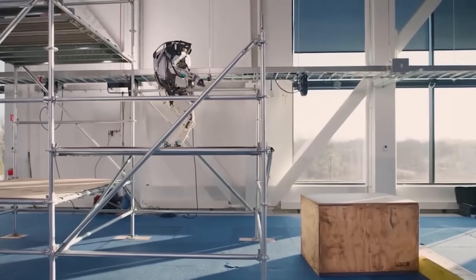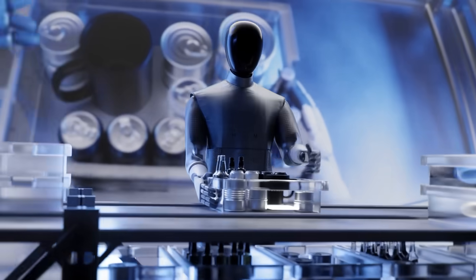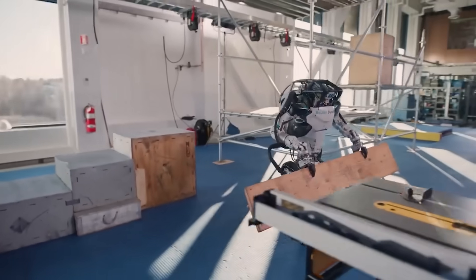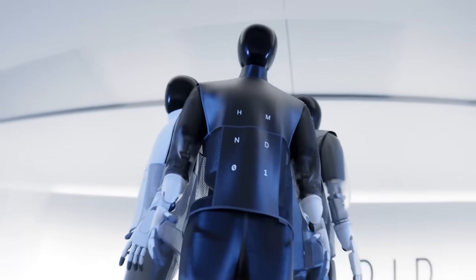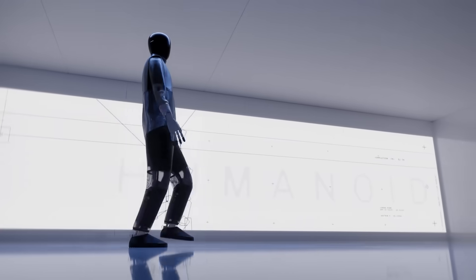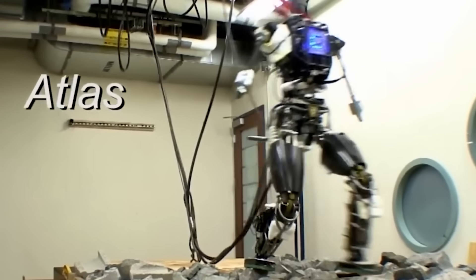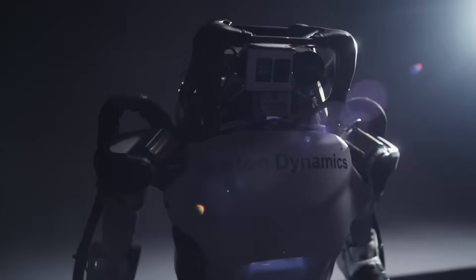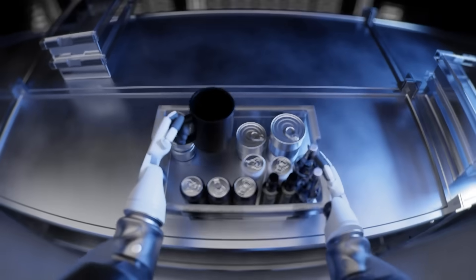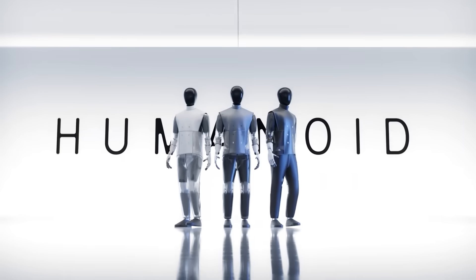Humanoid robots are quickly moving beyond flashy videos into actual day-to-day use. HMND-01 could soon be stocking shelves or doing heavy lifting in retail, Ubitech's Oona might greet customers in hotel lobbies, and Atlas is getting closer to handling practical tasks in the field. None of these machines aim to replace people outright — rather, they fill gaps where labor is scarce or risky. Ethical and safety questions remain, but what used to feel like sci-fi is basically here. HMND-01 stands out for real-world functionality, Oona adds a friendly face, and Atlas is getting a major brain upgrade. The humanoid robot market is booming.